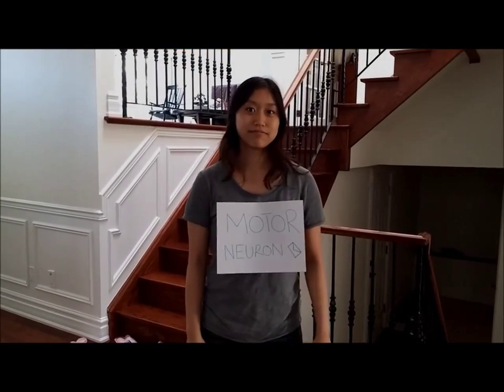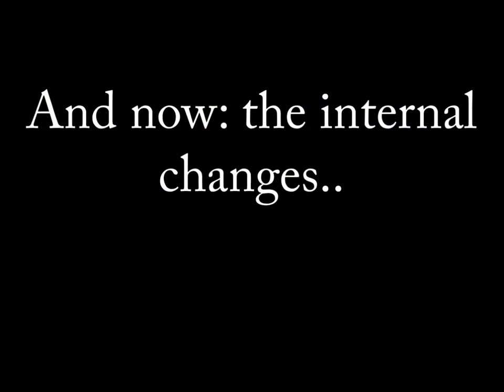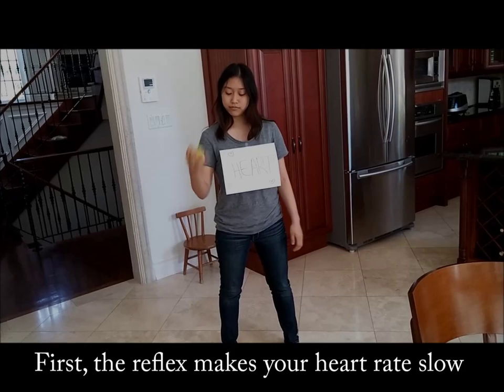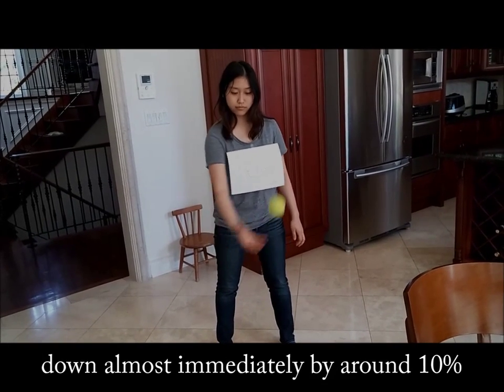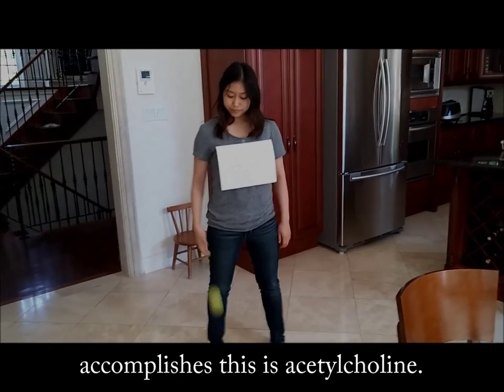Motor neurons carry the signal to the effectors. First, the reflex makes your heart rate slow down almost immediately by around 10% or more in humans. The hormone that accomplishes this is acetylcholine.